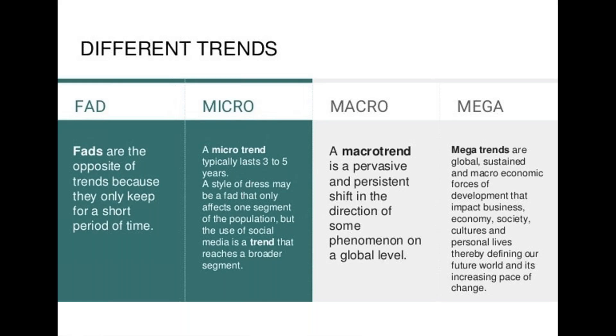Sustainability started very many years ago, almost as a hippie-type movement — we were going to be more vegan or vegetarian, change a couple of light bulbs, and that was going to solve the Earth's problems. Then we moved on to CFCs and the hole in the ozone layer, and we realized we could do something about that. Sustainability has moved from a fad all the way through micro, macro and mega. Now sustainability has become a mega trend that impacts business, economies — it has its own green economy — society, cultures, and personal lives of people around the globe.